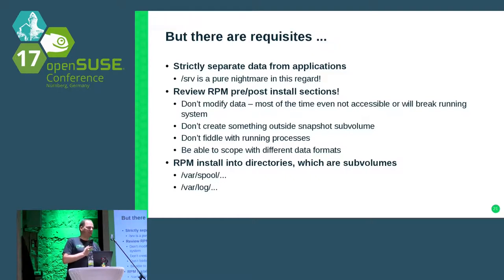Also, you need to review the RPM pre- and post-install sections. They should only modify data which is not on the root filesystem, because most of the time those paths are not accessible at that time. Don't create something outside of your snapshot subvolume because it's not there. Also, don't try to fiddle around with running processes — if you think you need to restart the web server, the new web server binary is still the old one, not the new one. So don't do that.